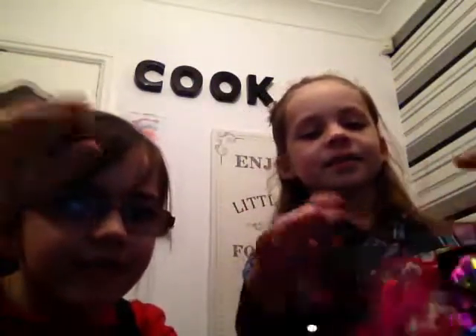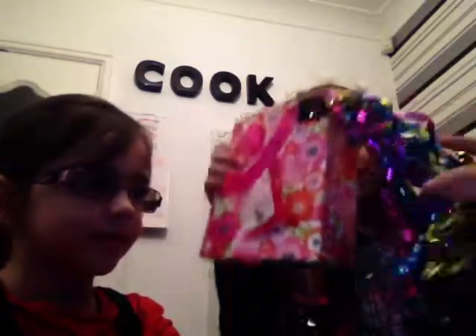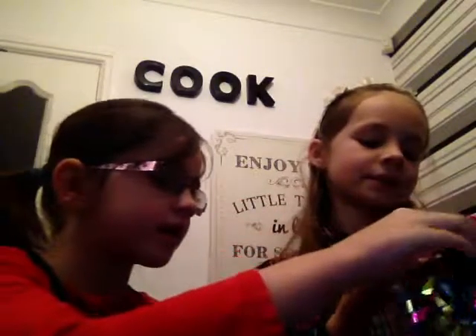I've got this box, it's so cute, it's got flowers on the front and then there's like jingles — a little string. Do you hear them? And then there's some tags that say 'a little something especially for you.'